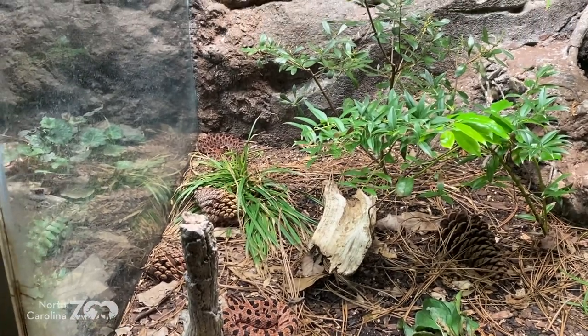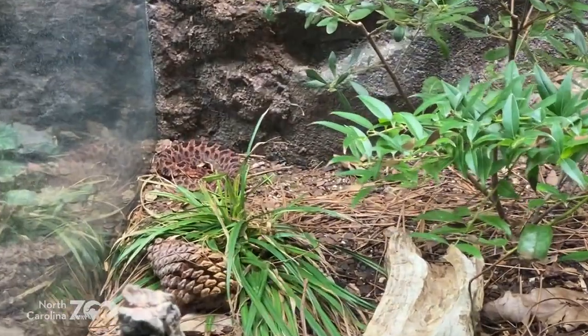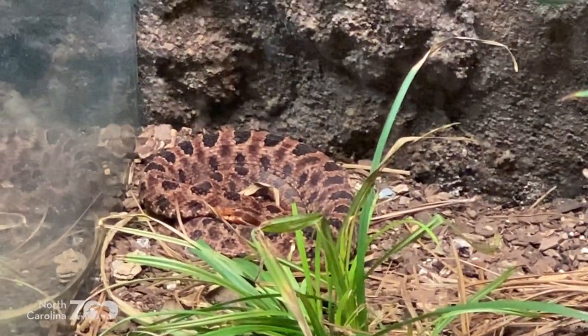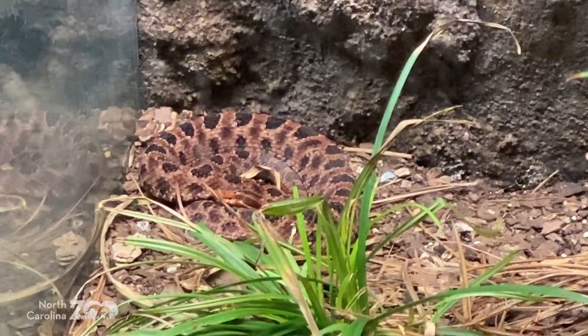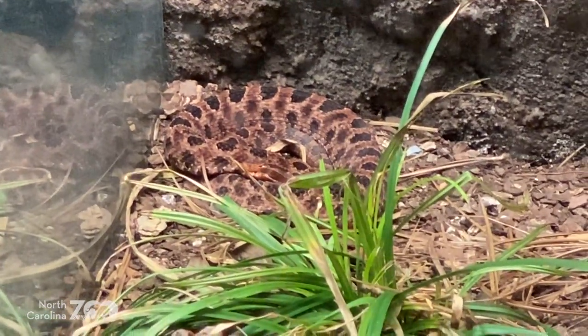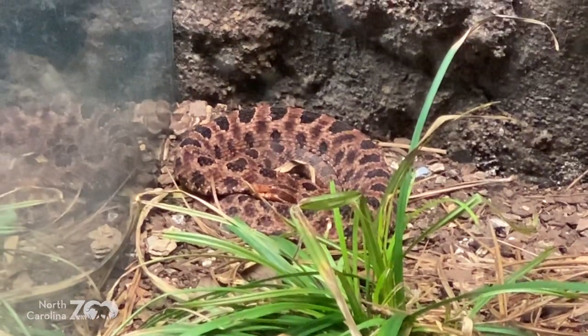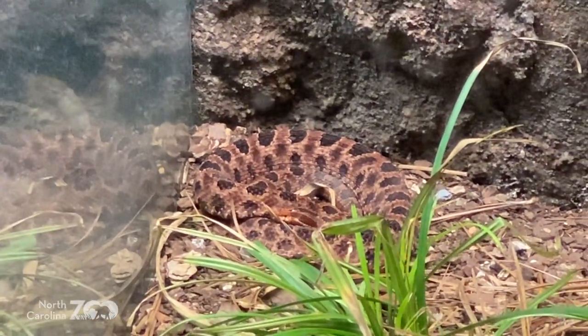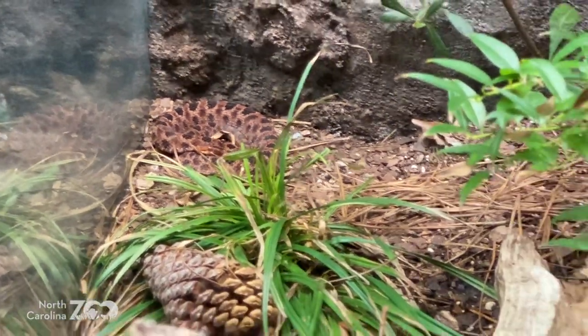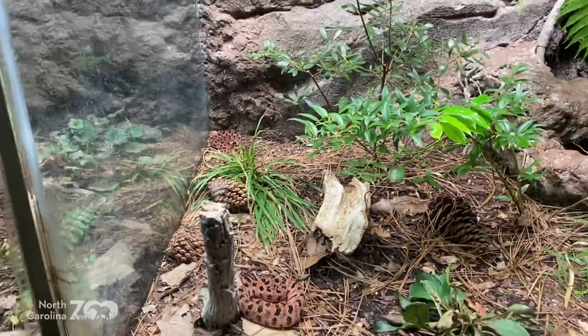Can you find that second animal? It's not towards the front of the habitat — it's way back there, in the very back. Did you find it, digital friends? Pretty well-camouflaged.